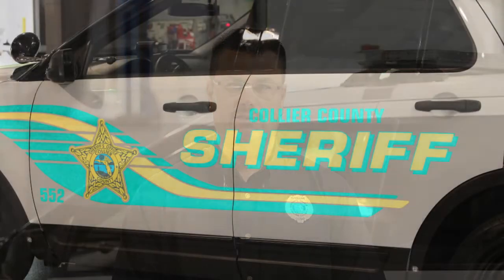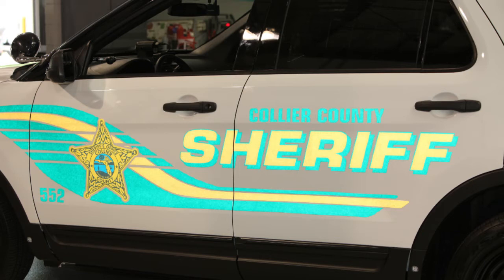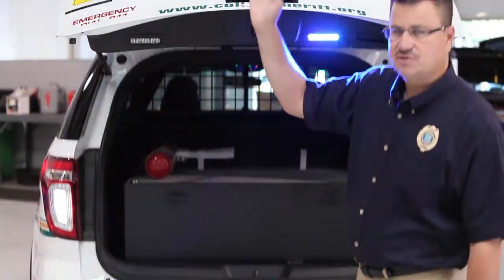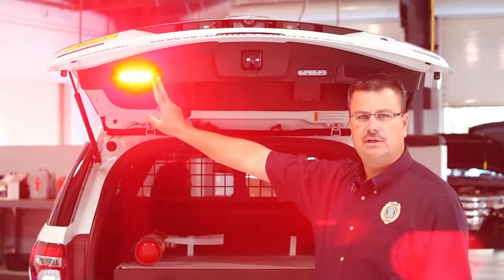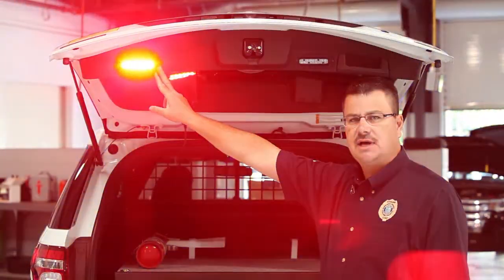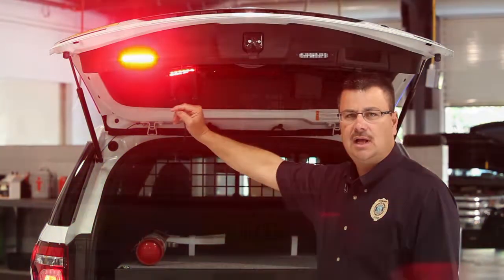Another safety aspect of this vehicle is the fully reflective graphics that we've put on the vehicle. It offers an additional layer of protection for the deputy at night. Another additional safety feature is the rear-facing public safety lights, which alert motorists that there's a deputy on the side of the road when the light bar may be blocked.